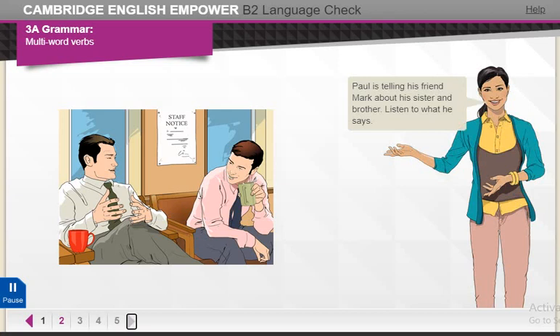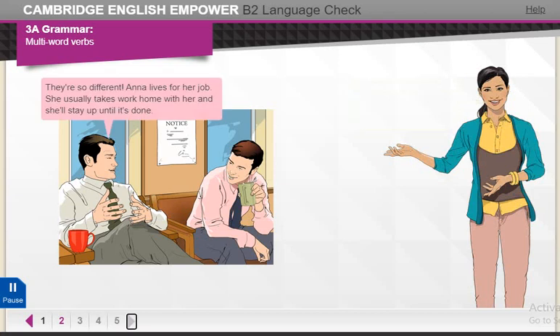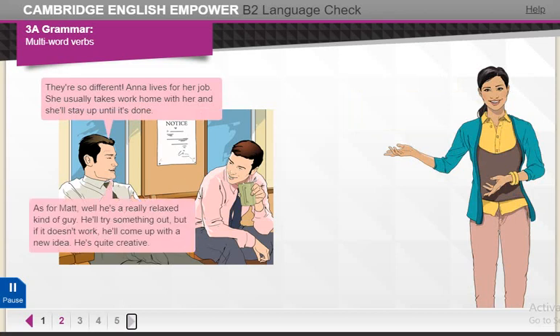Paul is telling his friend Mark about his sister and brother. Listen to what he says. They're so different. Anna lives for her job. She usually takes work home with her, and she'll stay up until it's done. As for Matt, well, he's a really relaxed kind of guy. He'll try something out, but if it doesn't work, he'll come up with a new idea. He's quite creative.